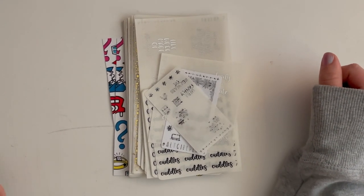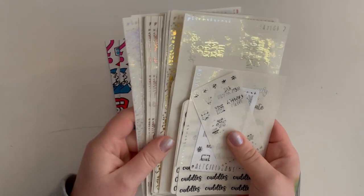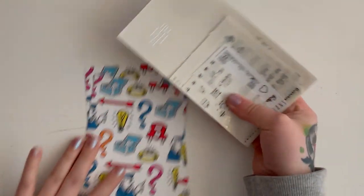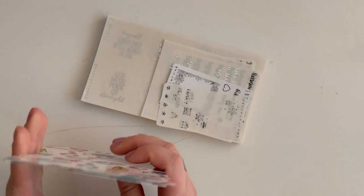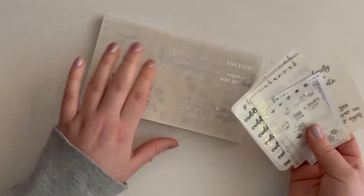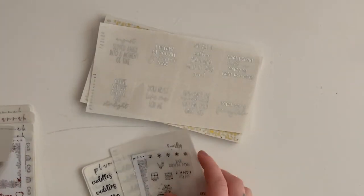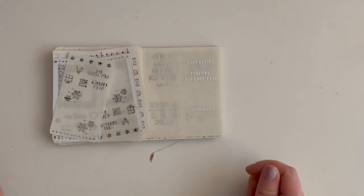Hey everybody, welcome back to my channel! Today we are starting off a new haul and I'm so excited — this is gonna be a really good one. I have two orders from Planet Hannah, so let's go ahead and get into that. I already took the plastic off of them and kind of put them together. These are the journaling cards that I got — this is my last PR order and then a really big order that I placed.